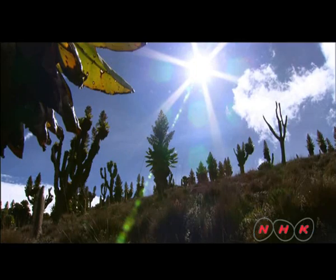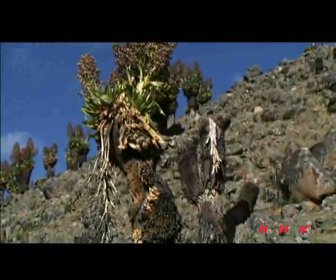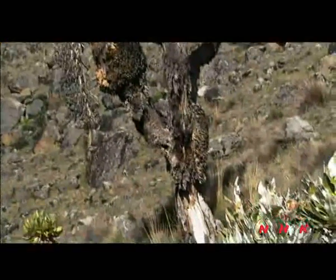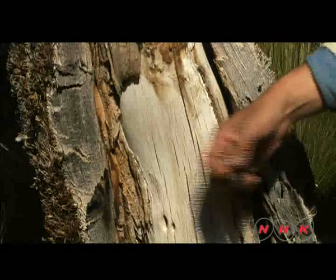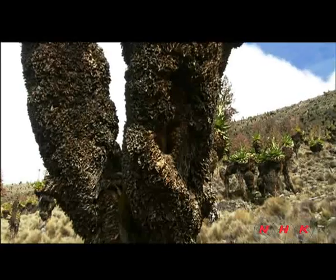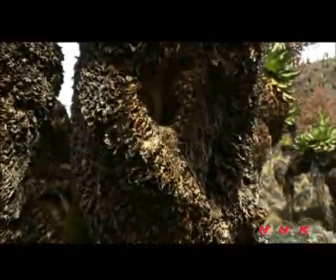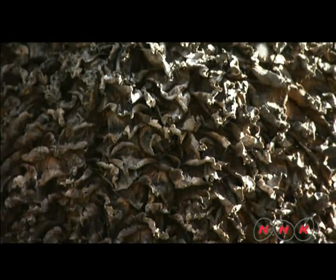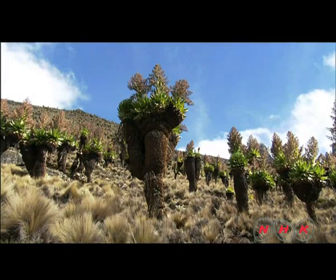However, the daytime temperature on the equator goes up to 30 degrees Celsius. The temperature inside the stem does not change much despite the drastic temperature change outside. It's empty inside. Air is stored to be warmed up during the daytime. The dead leaves around the stem act as an insulator to maintain a consistent temperature during the freezing cold at night.